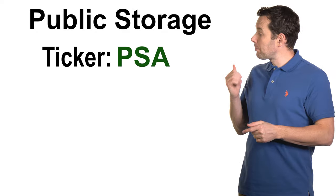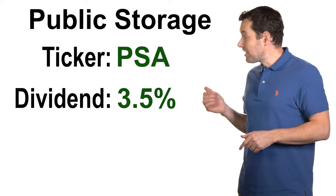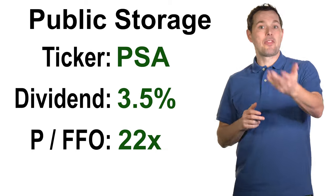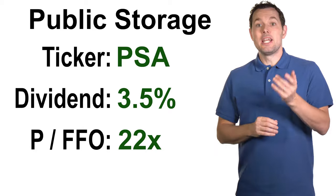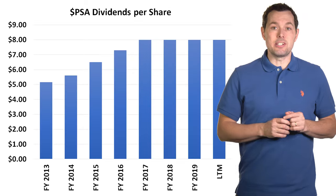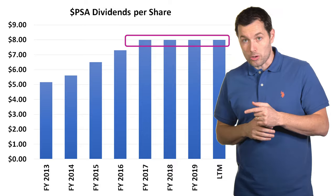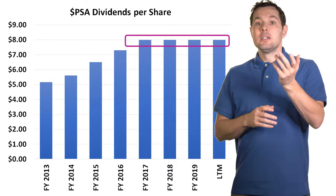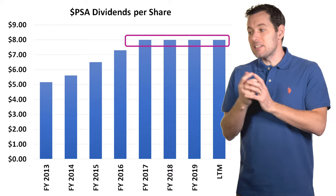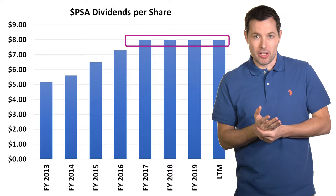Now let's shift over to our second real estate investment trust: Public Storage, ticker symbol PSA. Public Storage has a dividend yield of about three and a half percent right now, and their price to FFO is about 22x — tied with QTS. They own a large number of storage facilities. Looking at their dividend history, they have consistently paid out about two dollars per quarter, or eight dollars per year in dividends. From a dividend perspective, this has been quite consistent, and I expect this REIT to continue to do well over the long run.